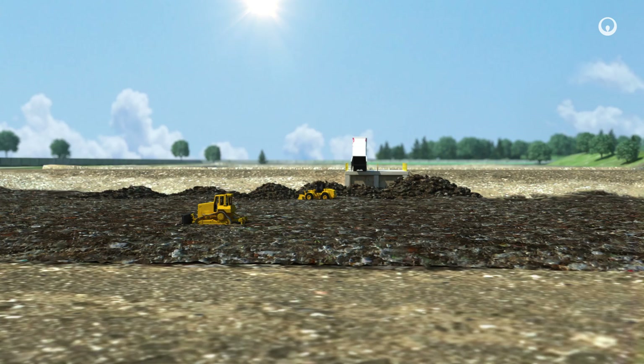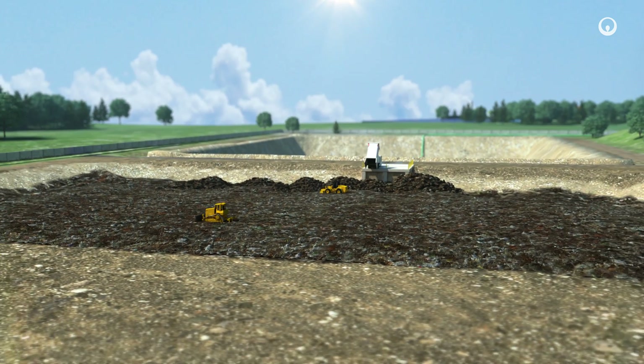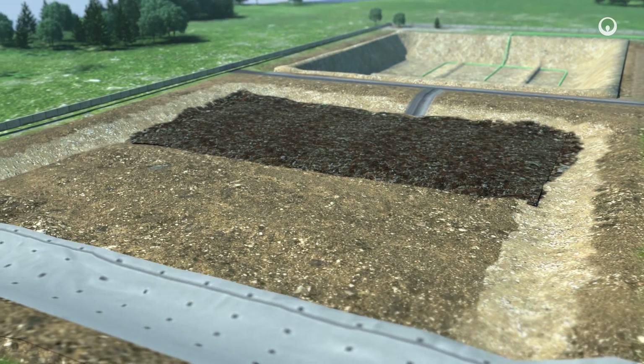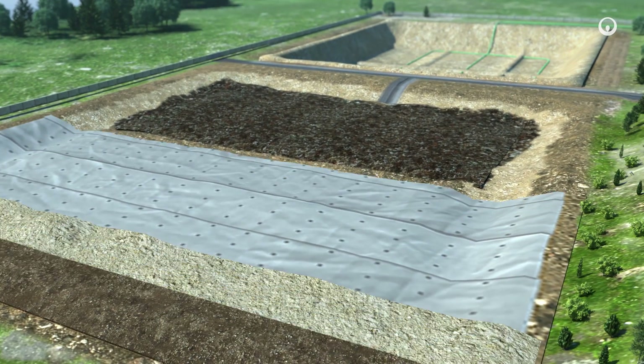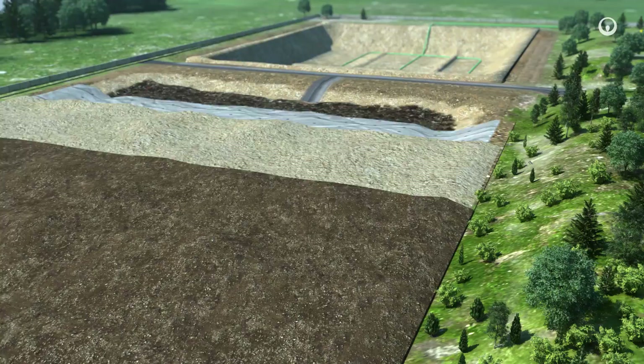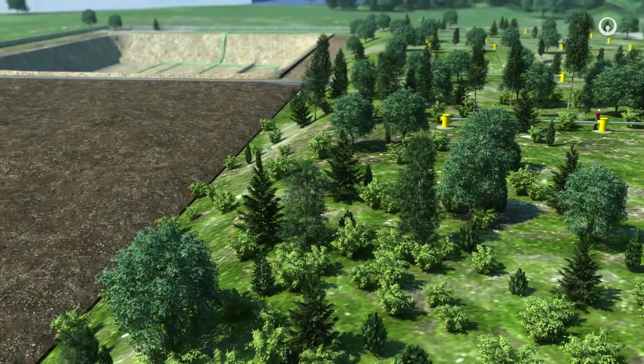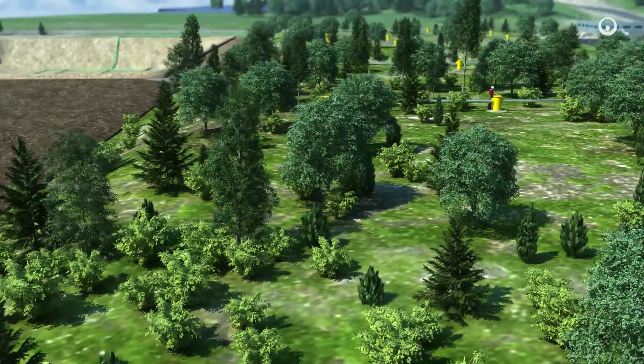The rainwater that percolates through the waste forms a liquid known as leachate, which is drained off and treated. After a cell is filled to capacity, it is closed and covered with a layer of soil that is planted to ensure the site blends into its natural surroundings. The cell's environmental impact is monitored for several decades.